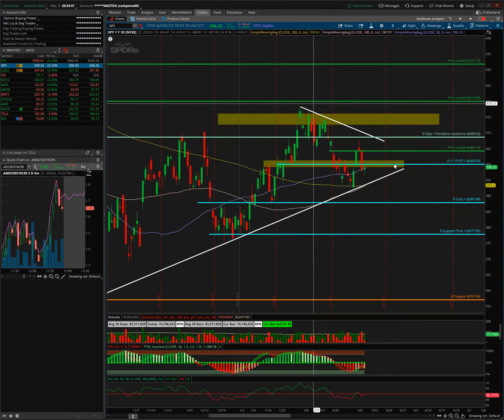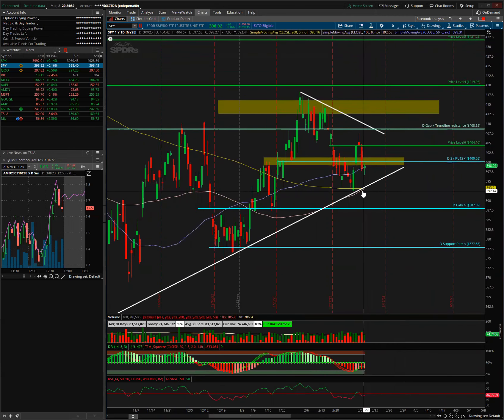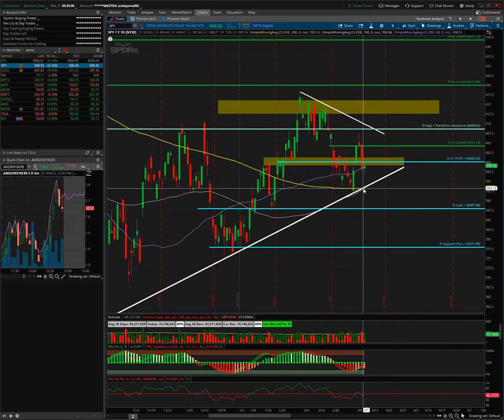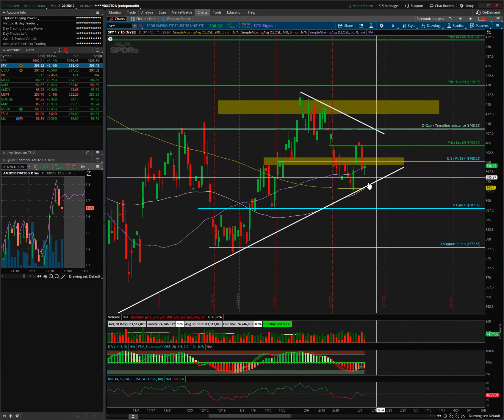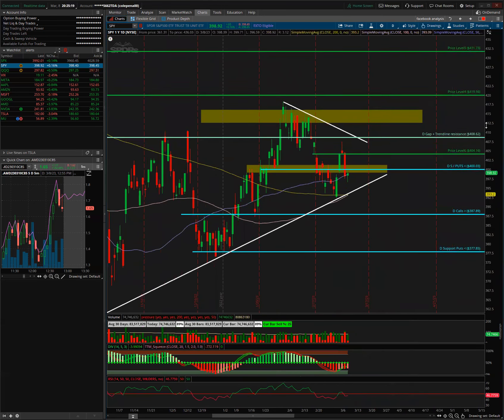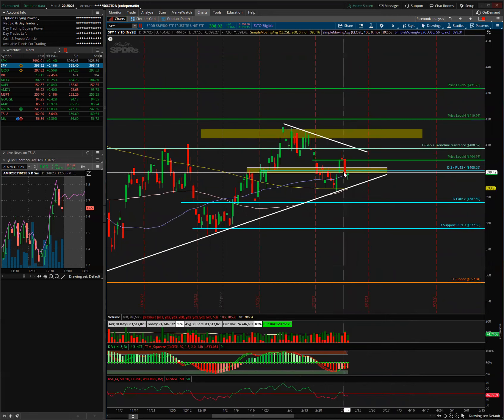Right now SPY is still inside this triangle — nothing much has changed. We're still around the 100/200 SMA estimate area. One update: we do have the 100 crossing the 200, which can act as trend support if it's strong enough. SPY is holding that SMA support so far. We need to get back over 400 to keep building this triangle; otherwise if we keep leaning lower, we'll break this trend line.